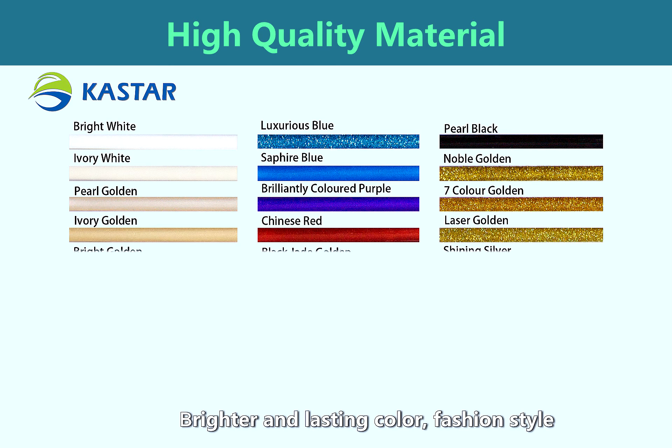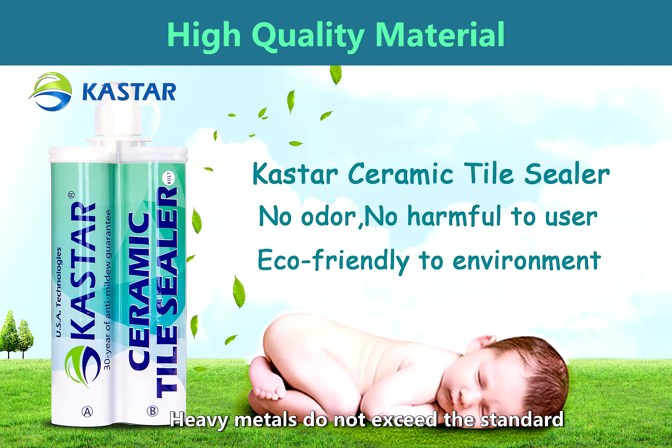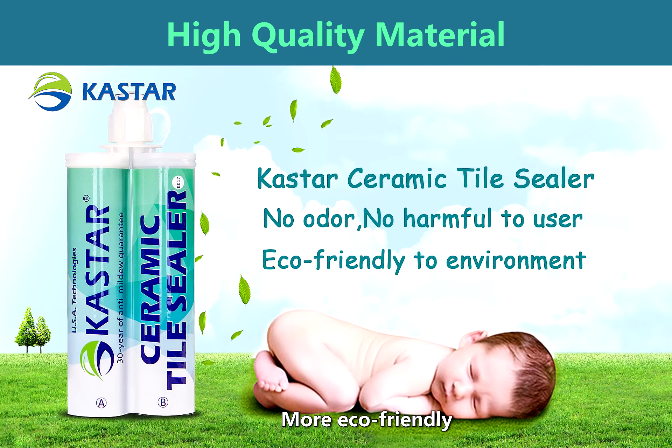The result is brighter and longer-lasting color with a fashionable style and extended practical life. Heavy metals do not exceed safety standards, making it more eco-friendly.